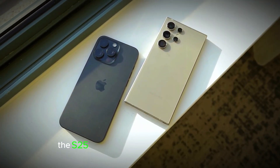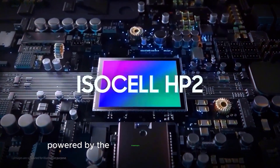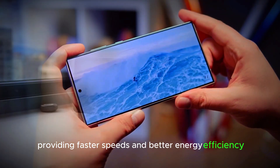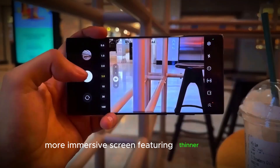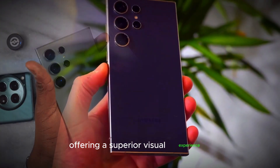The S25 Ultra boasts several key upgrades, including enhanced performance powered by the Snapdragon 8 Gen 4 processor, providing faster speeds and better energy efficiency. The display is expected to see improvements with a wider, more immersive screen featuring thinner bezels and improved brightness, offering a superior visual experience.